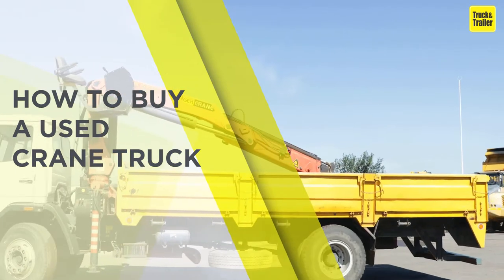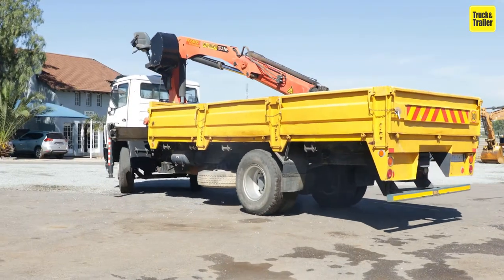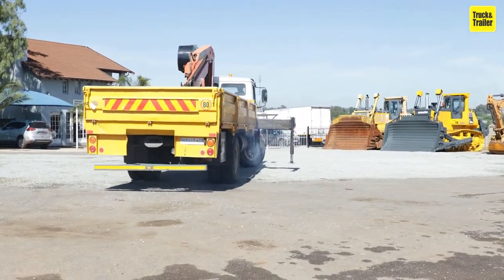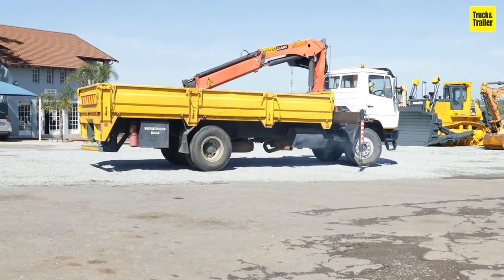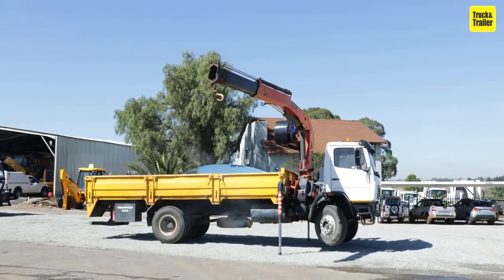How to Buy a Used Crane Truck. Hydraulic truck cranes combine the maneuverability and mobility of a heavy-duty truck with the impressive lifting power of a hydraulic crane, to create a versatile machine that can be used to lift and move everything from construction materials to heavy machinery.